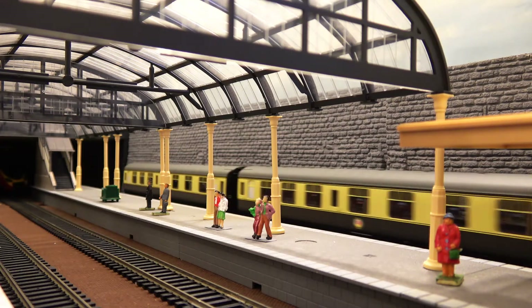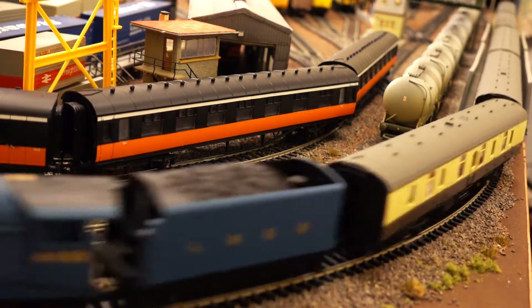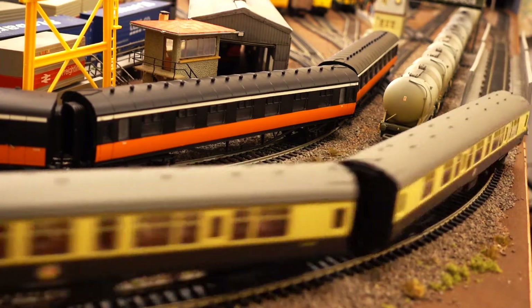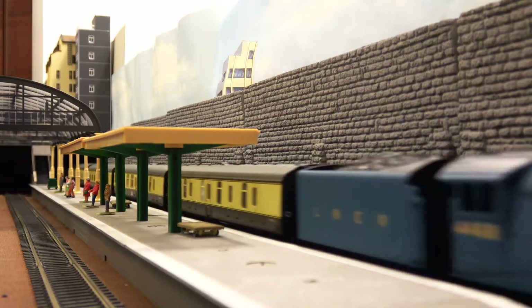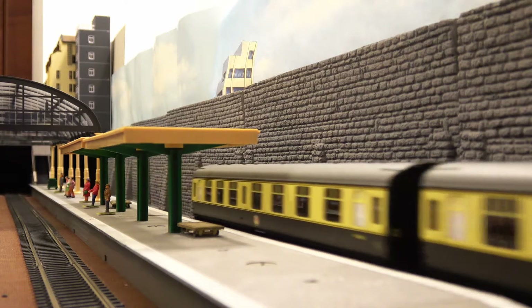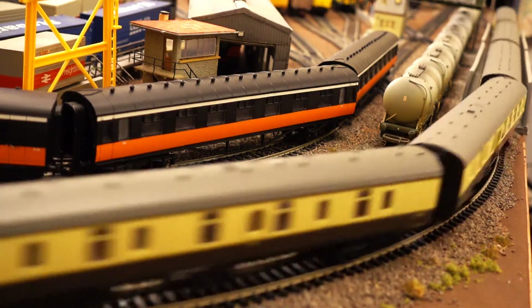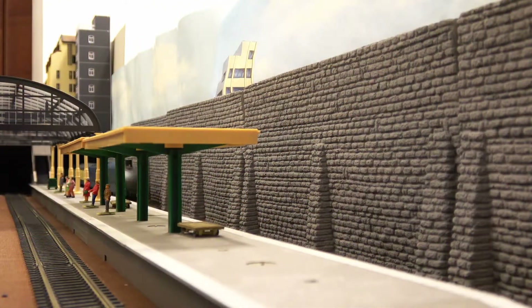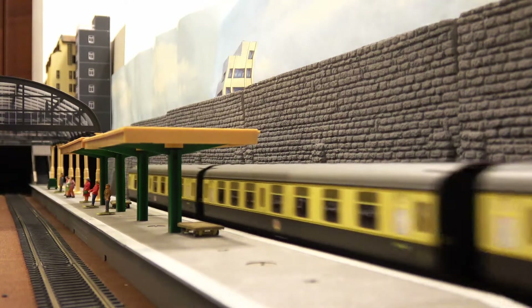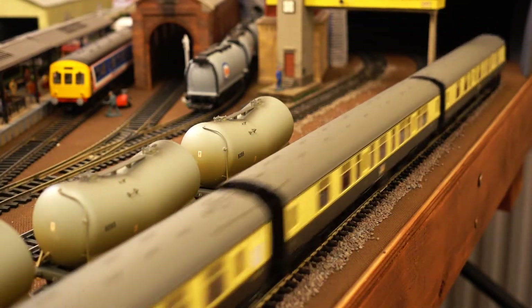We're speeding things up a bit now, getting up over the mid-speed range. It is a good performer with good sound. This is an entry-level locomotive with a sound kit and I think it's hard to fault it. I'm not going to go all the way to 100% speed on this particular run - I've only just run in this locomotive so it's early in its life cycle, and I'll hold back from going right up to top speed.